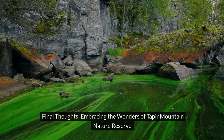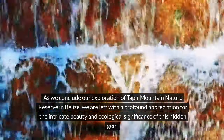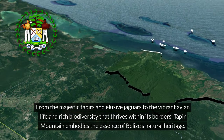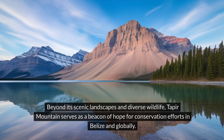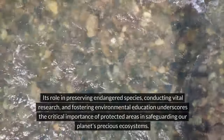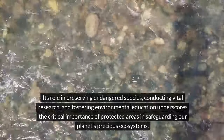Final Thoughts: embracing the wonders of Taper Mountain Nature Reserve. As we conclude our exploration of Taper Mountain Nature Reserve in Belize, we are left with a profound appreciation for the intricate beauty and ecological significance of this hidden gem. From the majestic tapers and elusive jaguars to the vibrant avian life and rich biodiversity that thrives within its borders, Taper Mountain embodies the essence of Belize's natural heritage. Beyond its scenic landscapes and diverse wildlife, Taper Mountain serves as a beacon of hope for conservation efforts in Belize and globally. Its role in preserving endangered species, conducting vital research, and fostering environmental education underscores the critical importance of protected areas in safeguarding our planet's precious ecosystems.